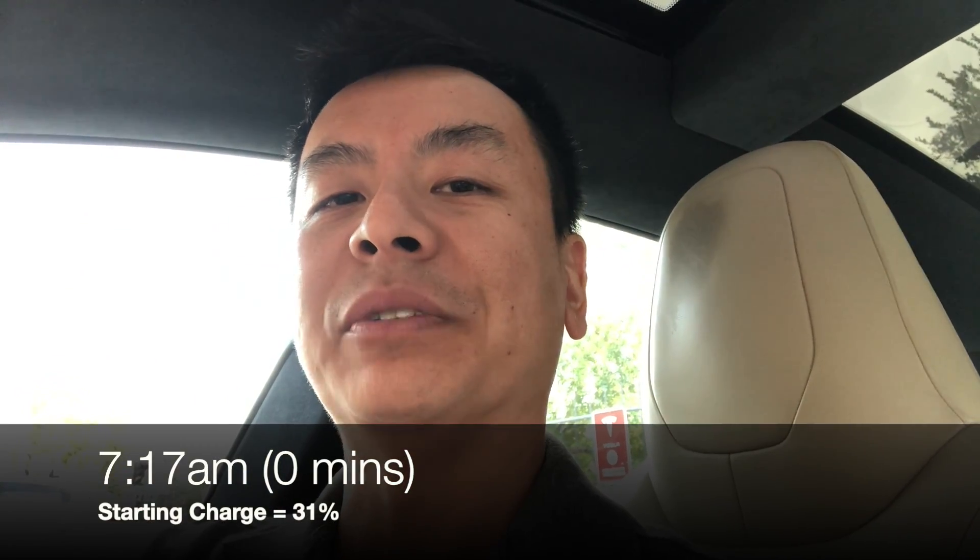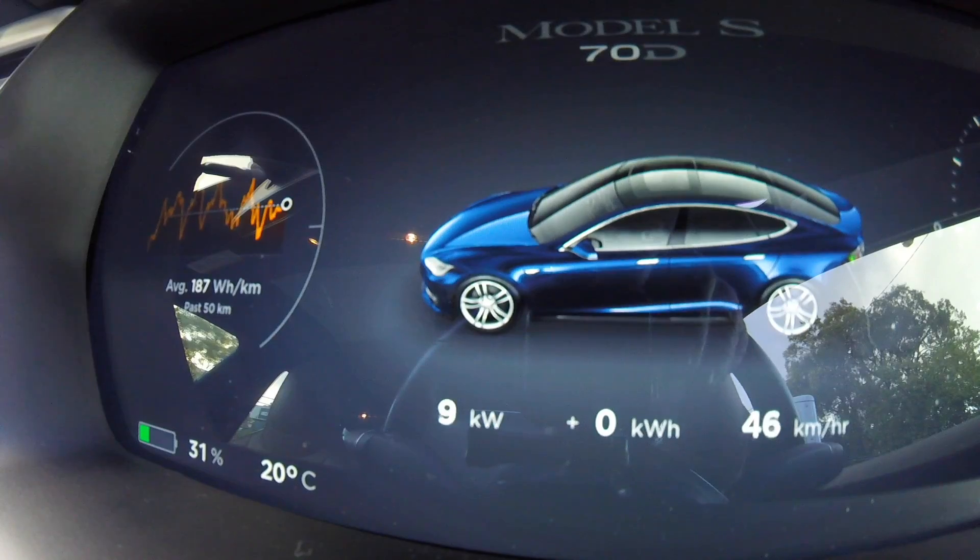Hey everyone, you're with Tesla Tom. Thanks so much for joining us on Ludicrous Feed. This morning I'm at the Sydney St. Leonard's Supercharger, supercharging my Tesla Model S, and I'm going to prove to you today that you don't need to charge your car to 100% each time you are out on a road trip, because your charging rate slows down the closer you get to 100%.